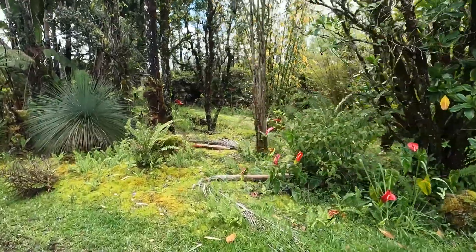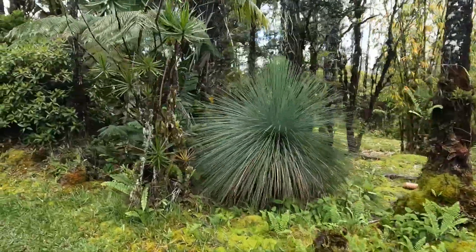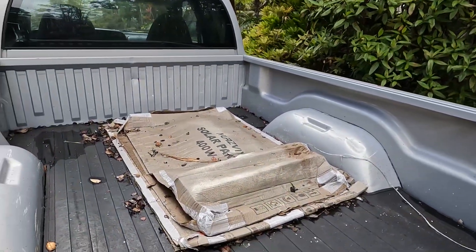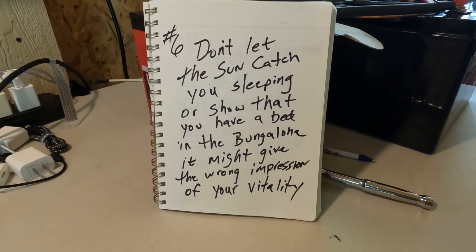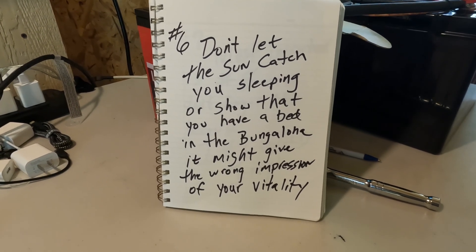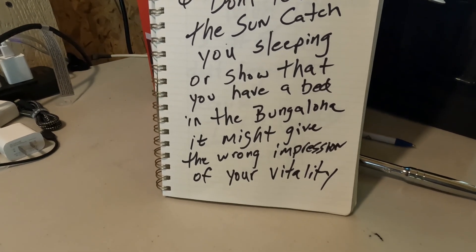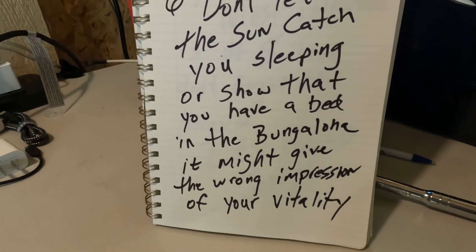That makes me feel a little tired already. Let's see how much I've got in the truck so far — only that far. Number six — don't let the sun catch you sleeping, or show that you have a bed in the bungalow because it might give off the wrong impression of your vitality. Yeah, that's a good one.